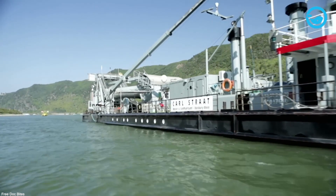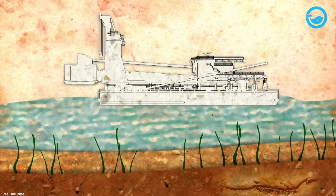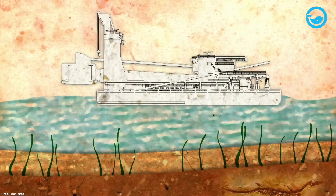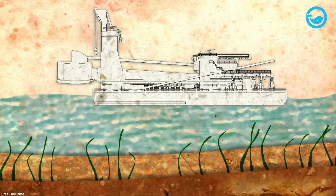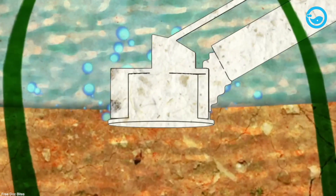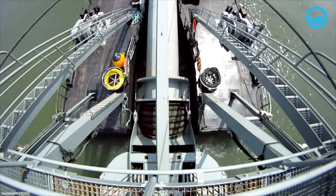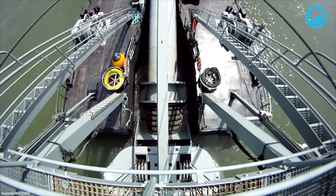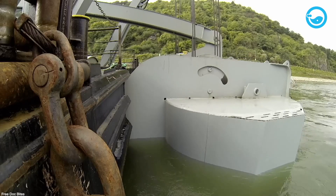So how does this diving bell work? First, the bell is lowered into the water by a cable from a derrick, gantry, or A-frame mounted on a floating platform or shore structure. The bell has been weighted to keep it upright in the water and has negative buoyancy, which allows the bell to sink even when filled with air.